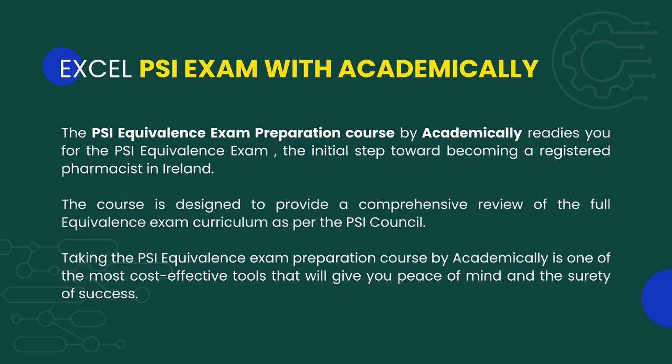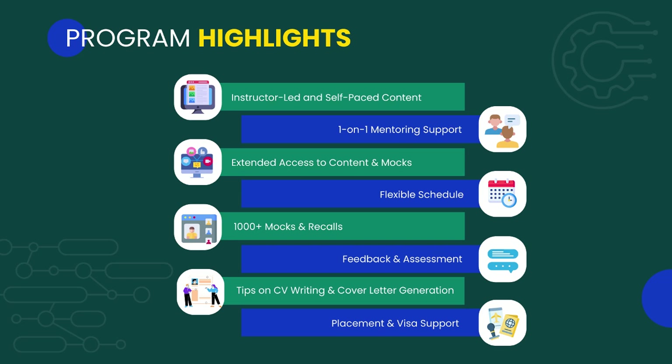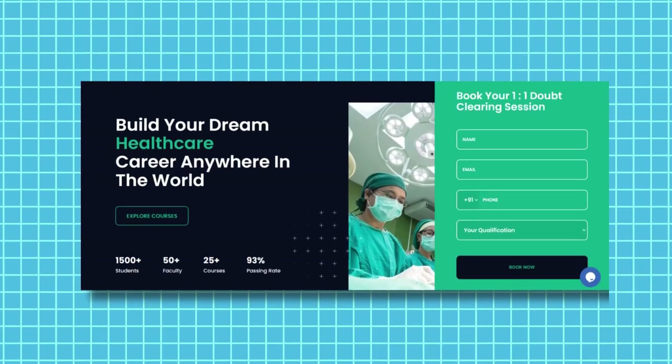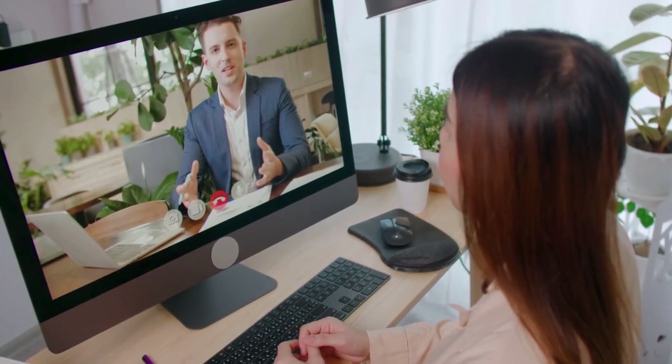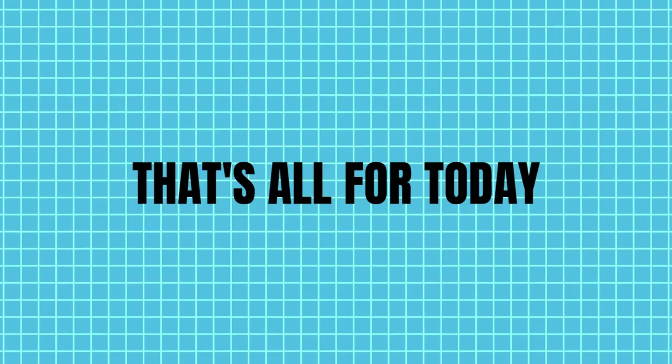If you feel that you should give Ireland a try, Academically has got your back with a specially curated PSI equivalence exam preparation course. You can begin your journey to becoming a registered pharmacist in Ireland with a comprehensive review of the full curriculum as per the PSI council. Through our course, you will be trained by top mentors with high-quality study materials. Fill out the form in the description for a free one-on-one consultation with career experts.